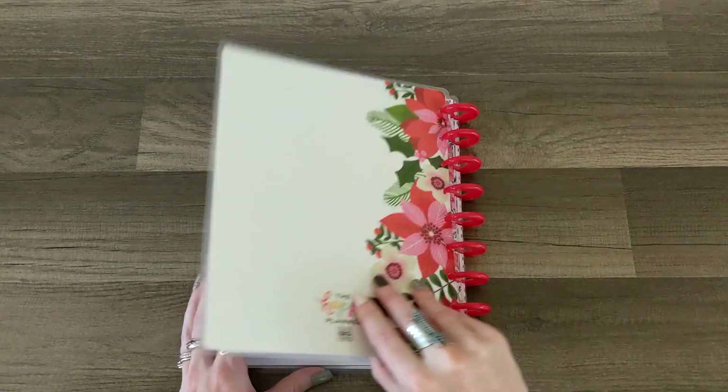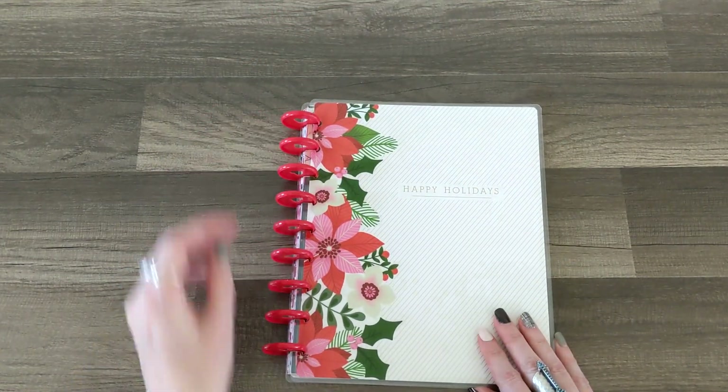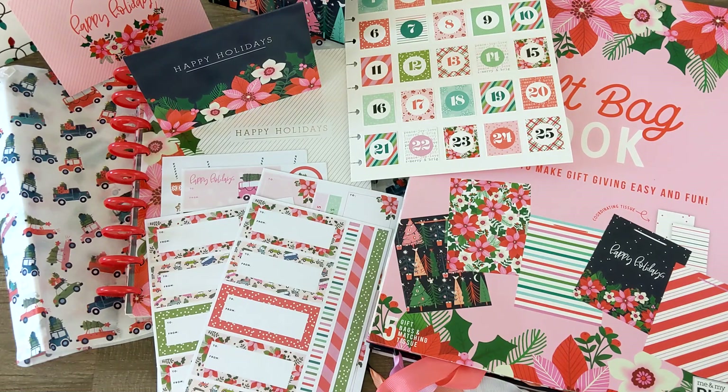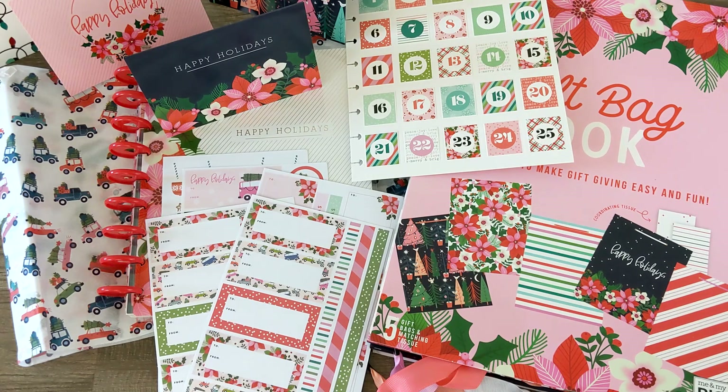That is so pretty — there's still a lot to use in here even if you cannot have large gatherings this holiday season. So that is a look at everything inside the Michael's exclusive Happy Planner 'Be Happy Box' for Happy Holidays. I will have a link in the description where you can find it — I highly recommend grabbing one. Let me know in the comments which item was your favorite and what you'd like to see me do with the items. Thanks so much for hanging out, and if you're not yet subscribed I hope you will — bye guys!